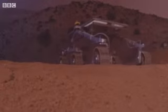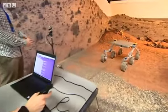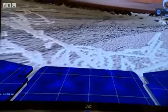Europe's ExoMars rover crawls over the surface of the red planet — except it's really the Netherlands, where you'll find the research and technology centre of the European Space Agency. It's where most of the agency's missions are planned and built.